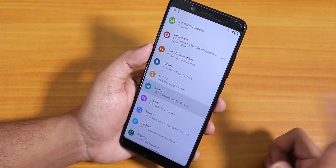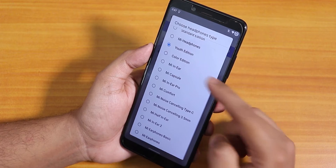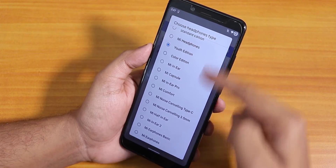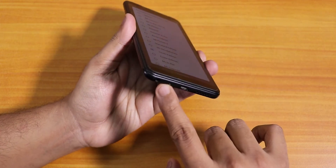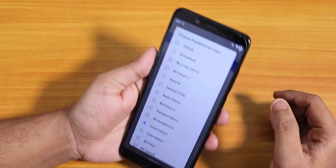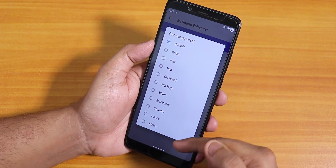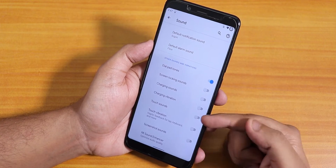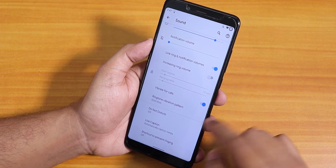Inside sound settings there's Mi Audio Dirac where you can choose between many Xiaomi earphone profiles. There are a plethora of options for earphones and the sound output via headphone jack and Bluetooth is very good. You can also choose presets like rock, jazz, pop, etc. You can also disable screenshot sound, charging vibration, dial pad tones, and change the ringtone vibrate pattern.